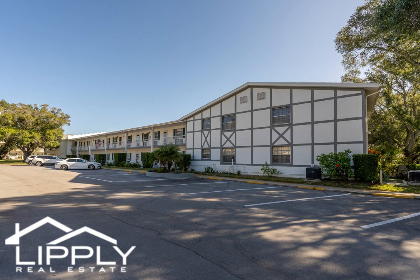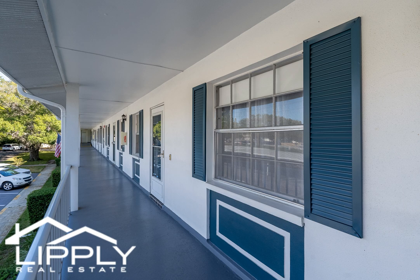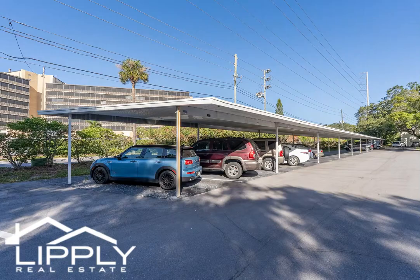Take a look at the opportunity to experience Dunedin living at its best in this 55-plus top floor unit of Douglas Arms. This delightful two-bedroom, one-bath condo is located just steps from downtown Dunedin, with unique shops, restaurants, and community events to enjoy year-round.